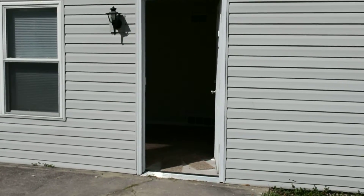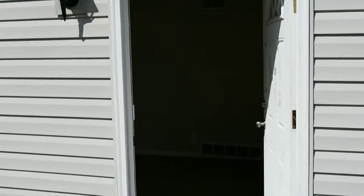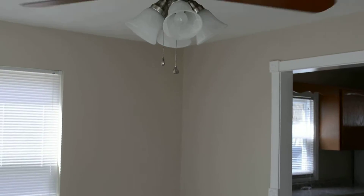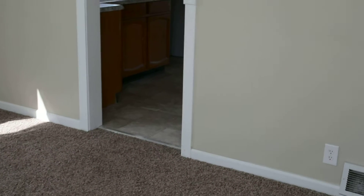We are at 2232 Whalen Avenue, Indianapolis. I'm walking into the house, coming to the living room. We've redone all the flooring in this home — carpet and vinyl.